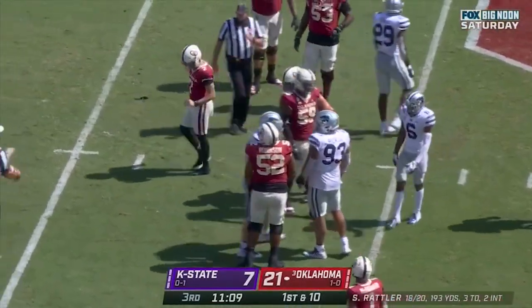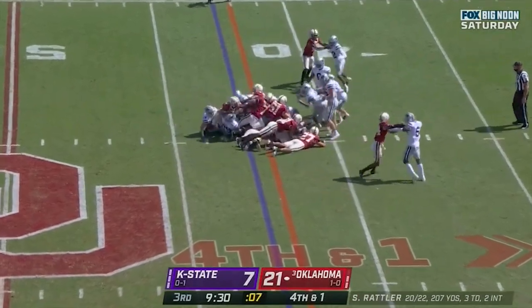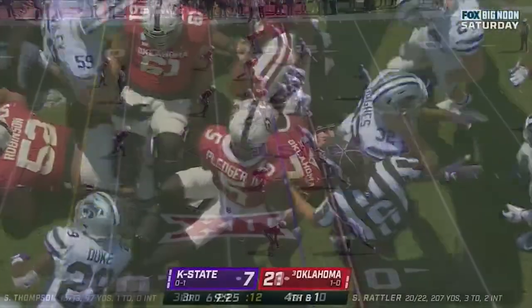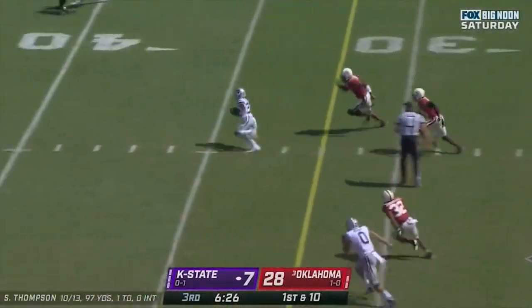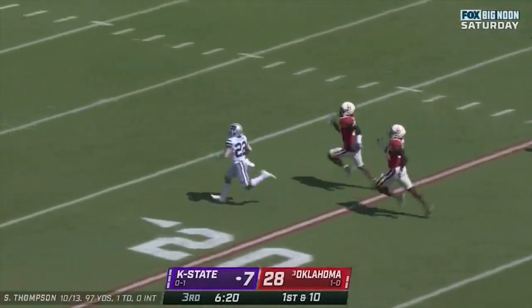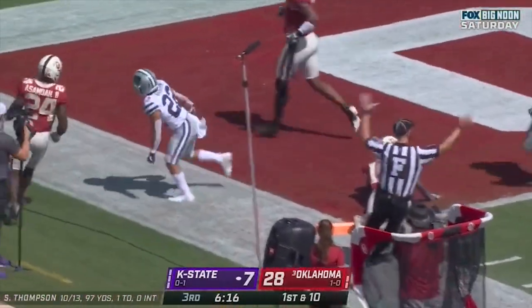The ball comes out of his hands. Then Rattler with the quarterback sneak — boy, that was close. Good push by the defensive line. First down and ten at the 22 for Thompson, and he finds Deuce Vaughn. Deuce opens the field, Deuce up the loose — can he get there? Touchdown, Kansas State!